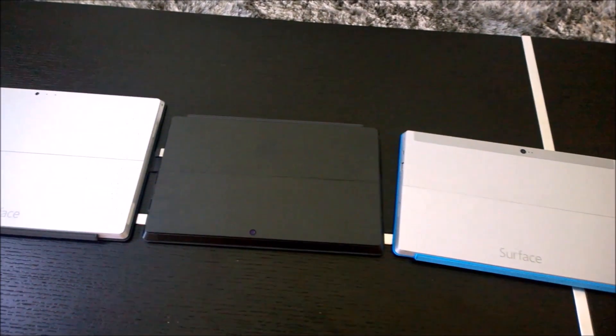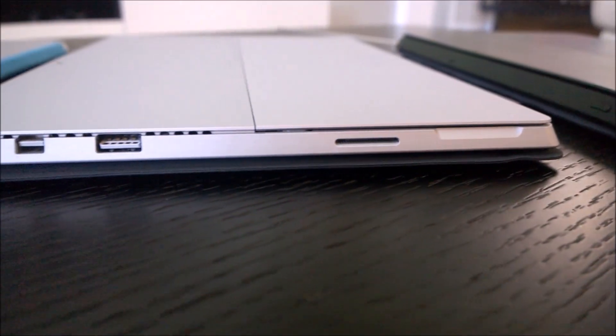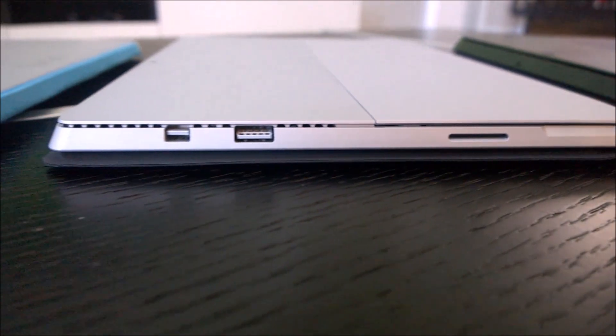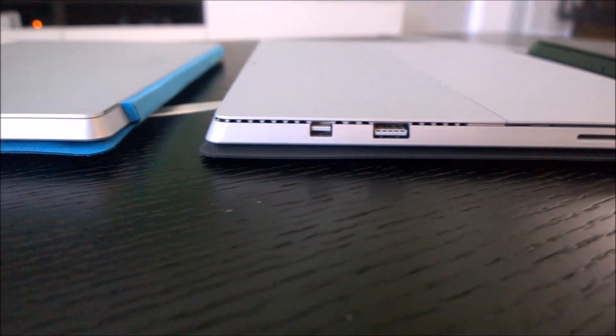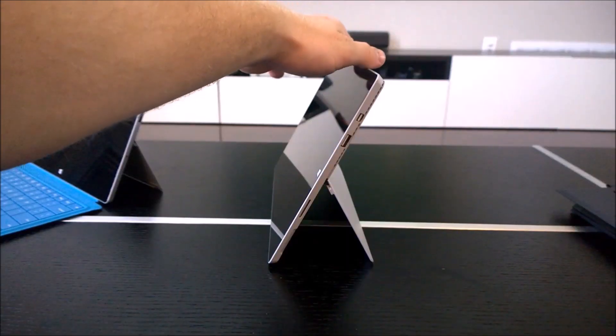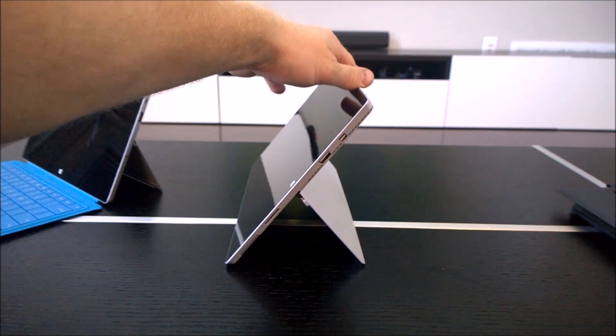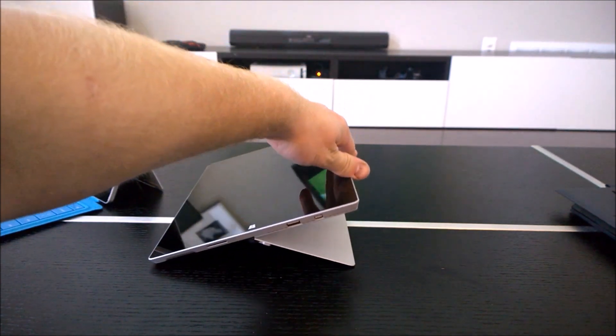The Surface line of devices have always been known to have a very premium build quality, and the Surface Pro 3 is no exception. It's also made up of the same high quality magnesium material as the previous models. The kickstand of the Surface Pro 3 is a revelation compared to previous models. It sports a new hinge, which feels very strong, and being able to angle the device pretty much all the way down just feels amazing.